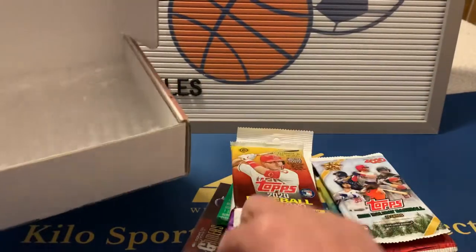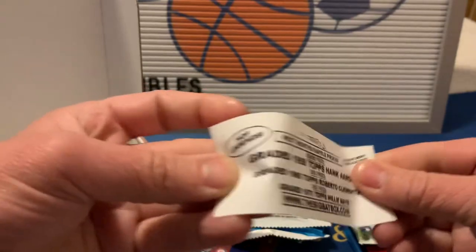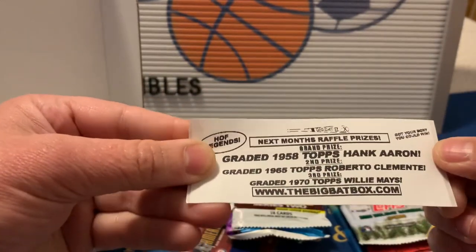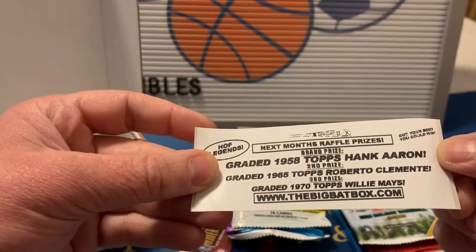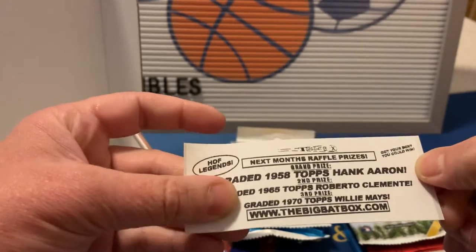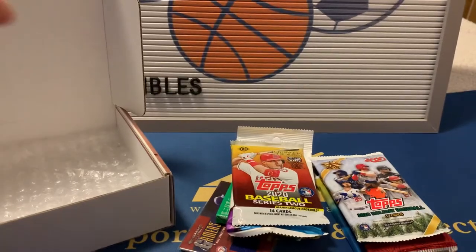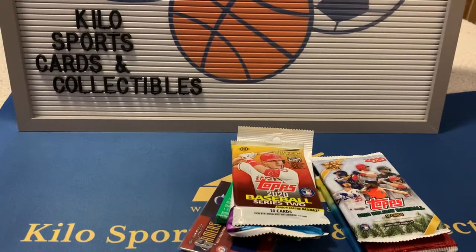He does usually throw in an extra. Next month's raffle is going to be a graded Hank Aaron, a graded Roberto Clemente, and also a graded Willie Mays - so that'll be next month's raffle.